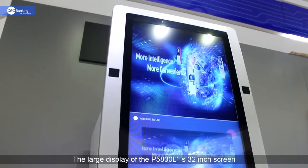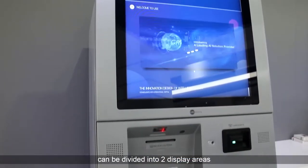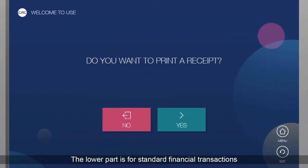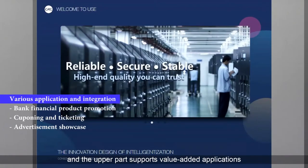The large display of the P5800L's 32-inch screen can be divided into two display areas. The lower part is for standard financial transactions, and the upper part supports value-added applications such as financial product and service promotions.